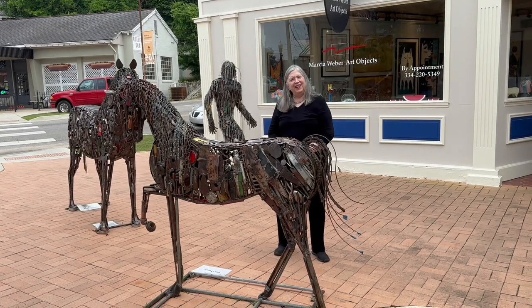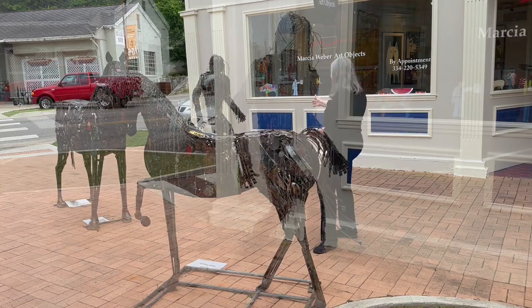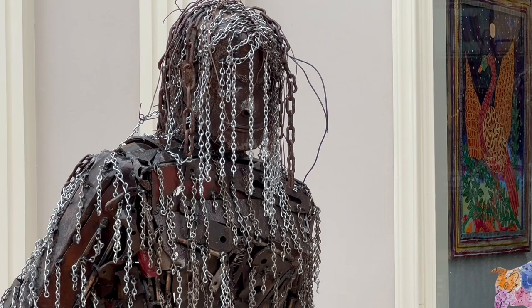Hi, I'm Marcia Webber, and this is my gallery. These horses are by Ray Hallou, and this is Sasquatch. Let's go inside.